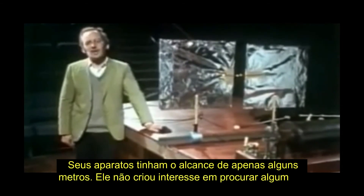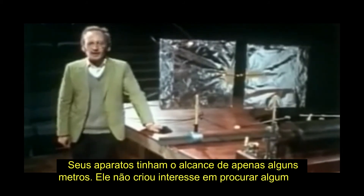His apparatus only had a range of a few metres, and he had no interest in finding any practical uses for it.